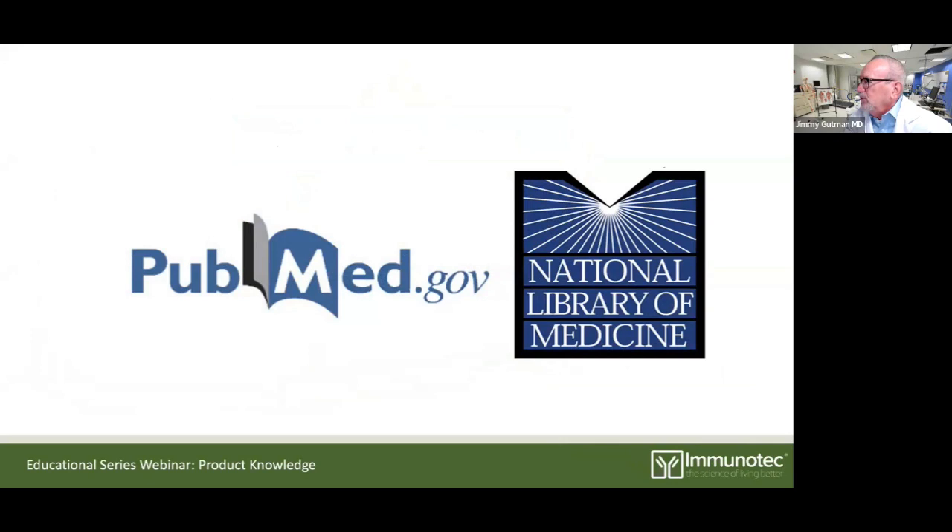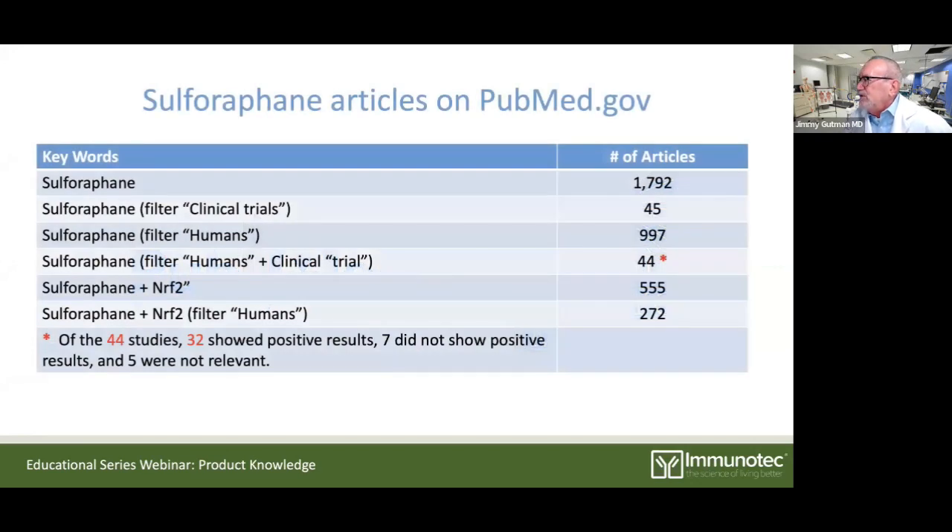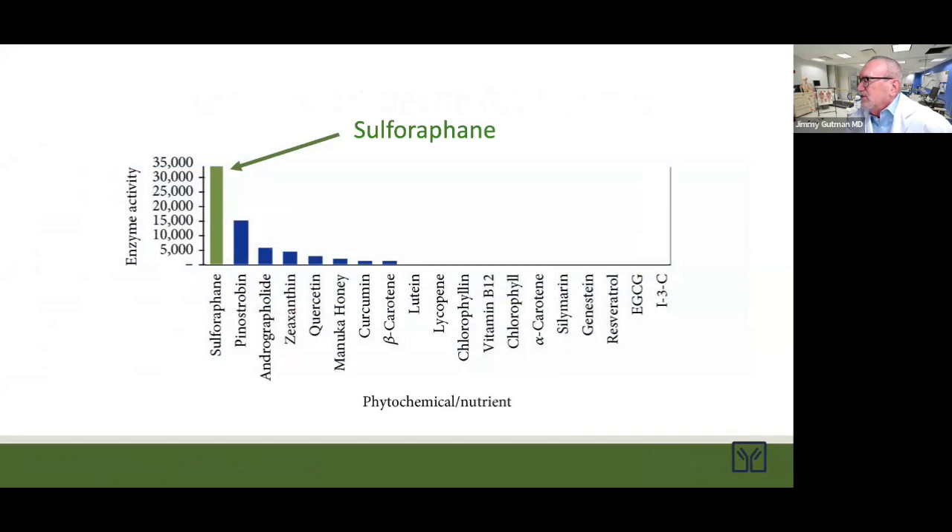Here's something else you may want to do if you're a keener: look up articles on PubMed.gov. This is the best resource for examining existing published research — every researcher and scientist uses this. And what do you find when you look up sulforaphane? A lot. This substance is the most highly researched and validated NRF2 activator proven to work in humans. There are many out there and people are pitching you on them, but sulforaphane is the way to go. When you compare sulforaphane to any other substance, it has by far the strongest effect on turning on the NRF2 gene.